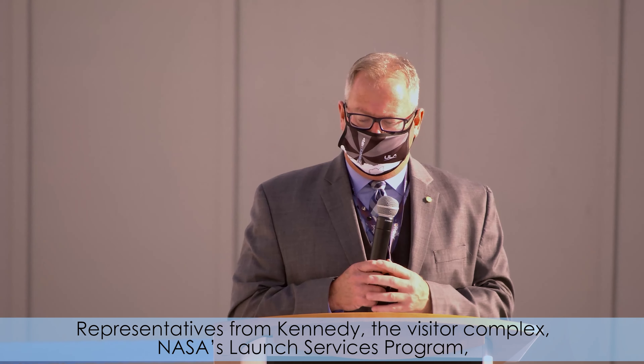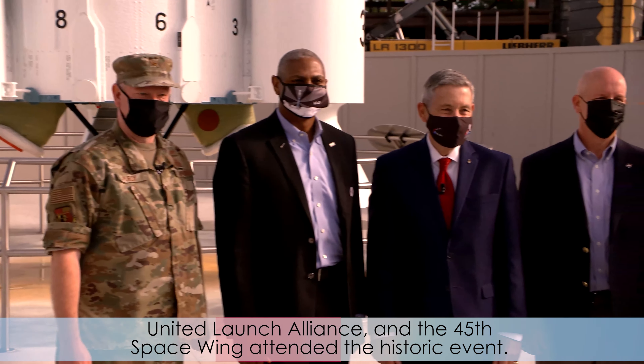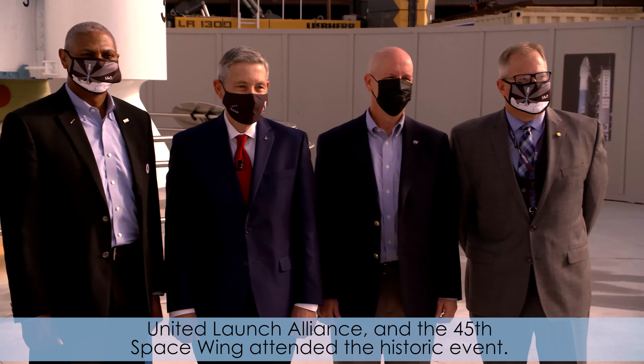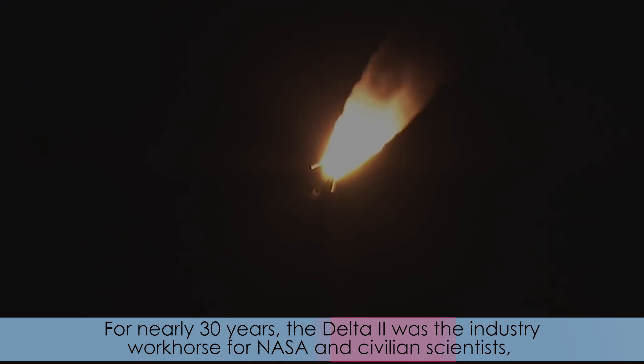Representatives from Kennedy, the visitor complex, NASA's Launch Services Program, United Launch Alliance, and the 45th Space Wing attended the historic event. For nearly 30 years, the Delta II was the industry workhorse for NASA and civilian scientists, the U.S. military, and commercial clients.